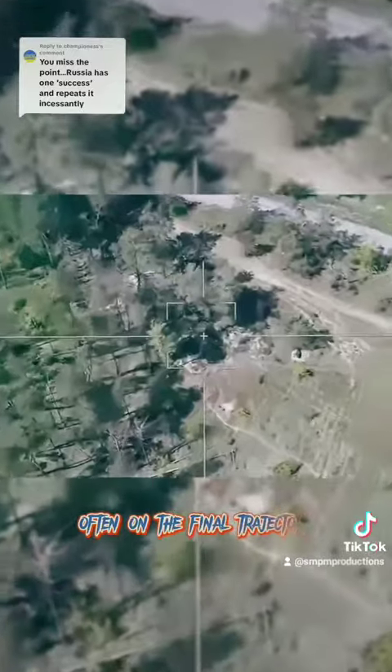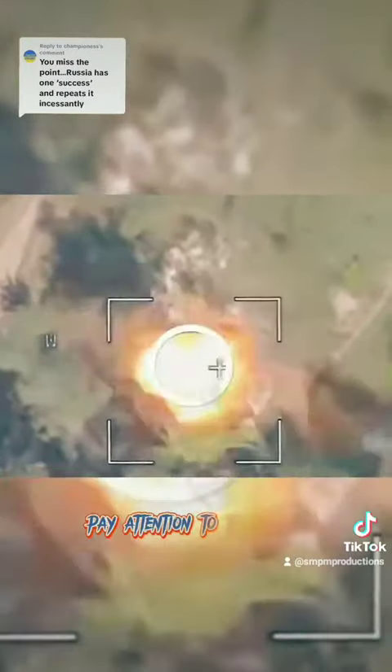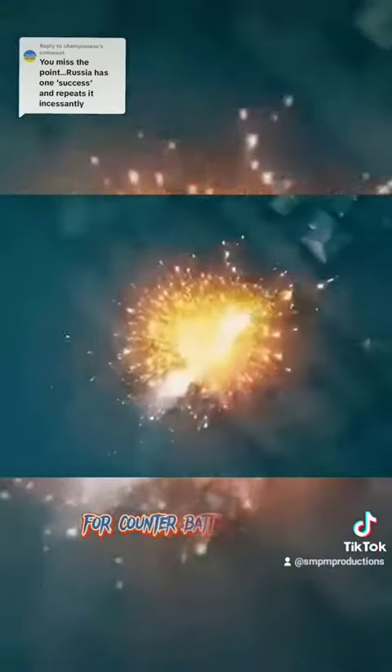On the final trajectory, the Lancet UAV maneuvers sharply — pay attention to this point. The range of such a warhead drone is about 70 kilometers. The Russians are actively using it for counter-battery warfare.